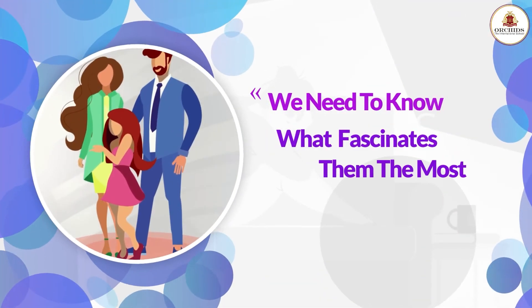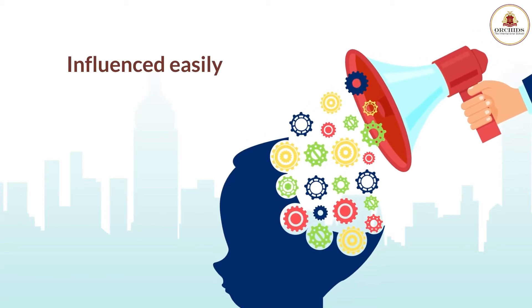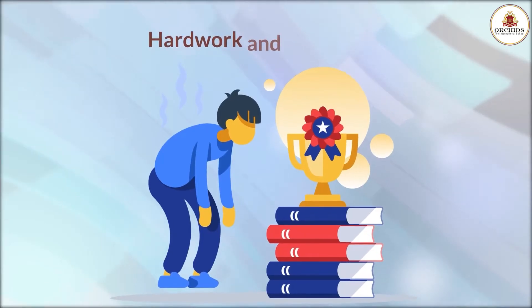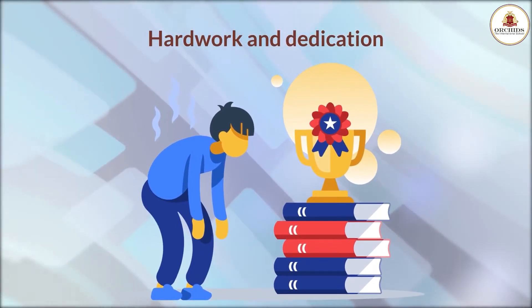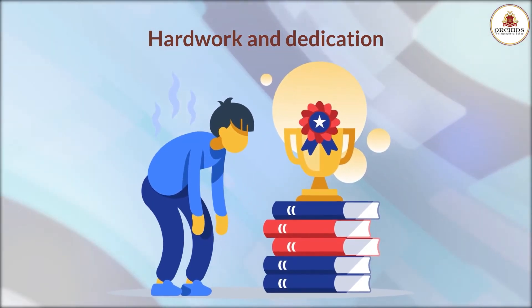We need to know what fascinates them the most. Young age is the time when your kid will get influenced easily. Set an example of a successful personality to make them understand hard work and dedication are the key to success.